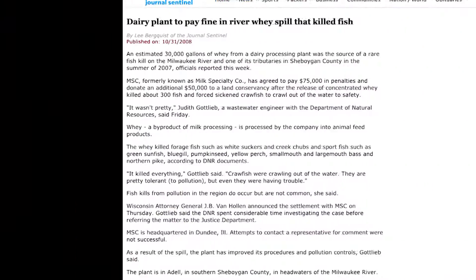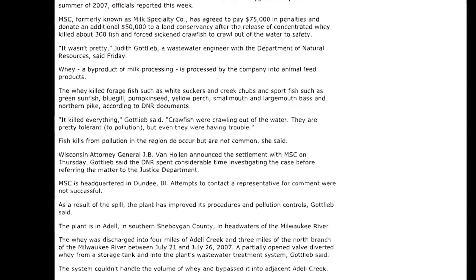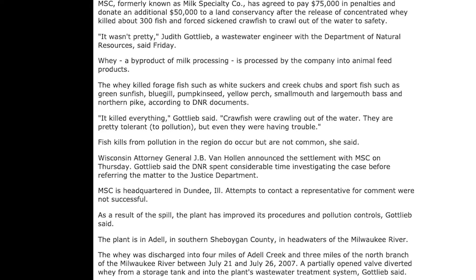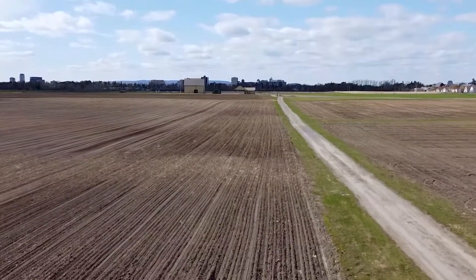And this has happened before. In 2007, a dairy company in the United States spilled 30,000 gallons of whey into a river. According to a government wastewater engineer, it killed everything. So no, that's not ideal. You can't mix it into soil in meaningful quantities either, otherwise it'll make the soil too acidic to grow anything.